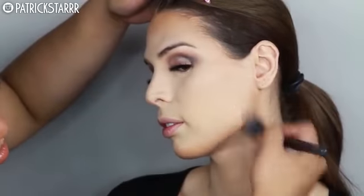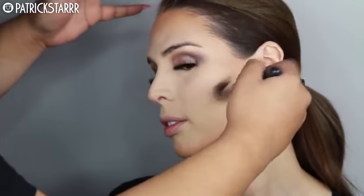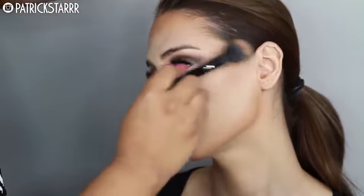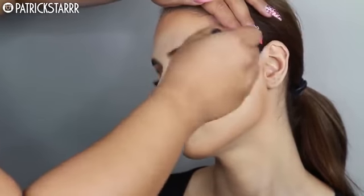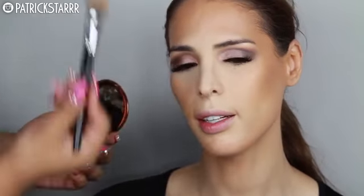To bronze the face, I am taking the Full Coverage NC45 Foundation just as a cream contour. I'm contouring her whole face. For lashes, I am using the Lily Lashes in the style Doha — they flare out at the end. You can use the code PSTAR. She loves bronzing — this is her favorite part. Bronzing is my favorite part, but highlighting is also a favorite.